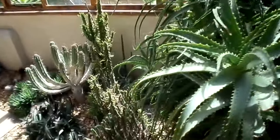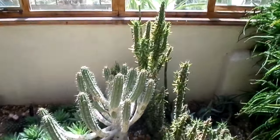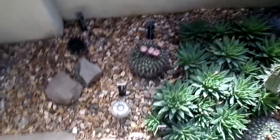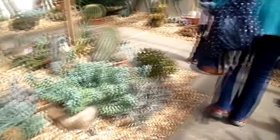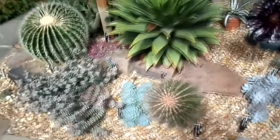You mustn't touch any of the plants in here or you'll hurt yourself, because they're very prickly and sharp. So you can look at them — some lovely shapes — and occasionally you'll see a flower.